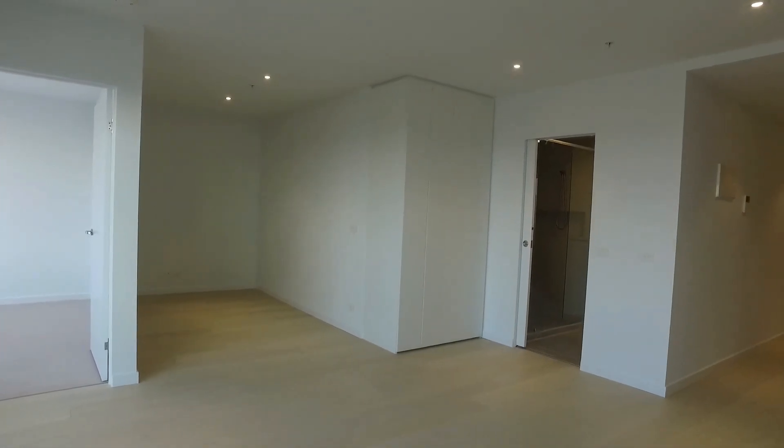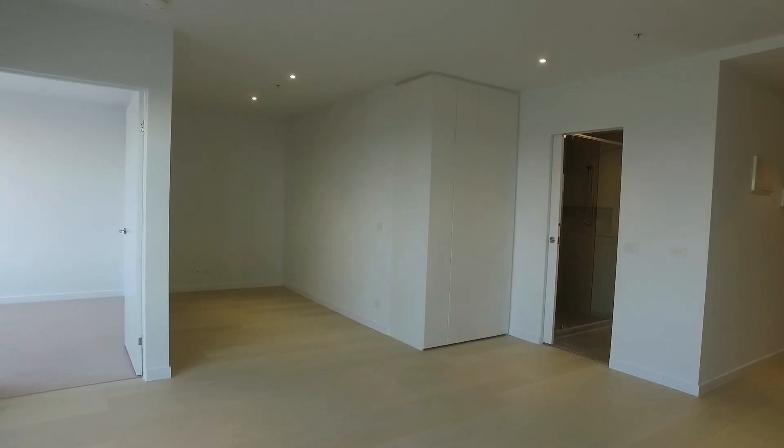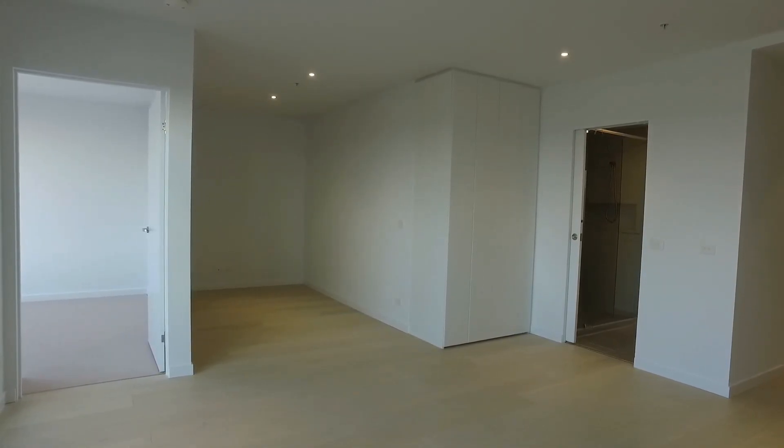Welcome to the marketing video for property 208 at 40 Hall Street in Moonee Ponds. This is a one bedroom and flexi, one bathroom, and one car space property which I will be showing you through today.